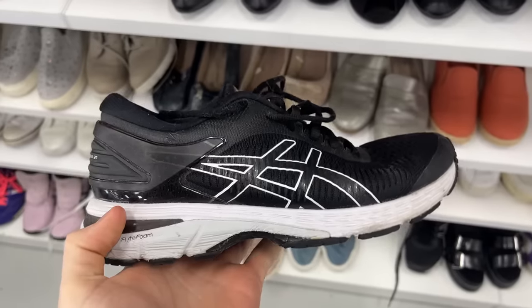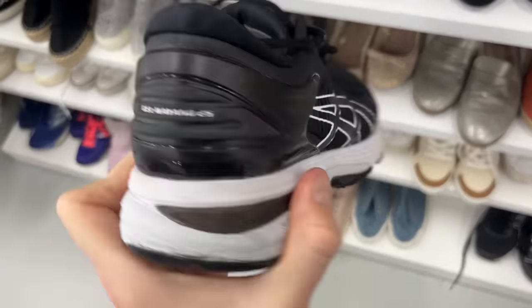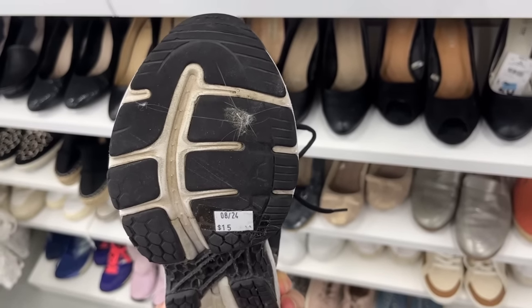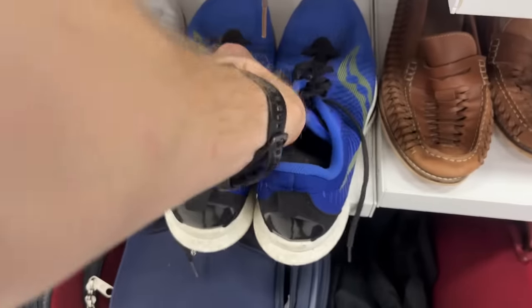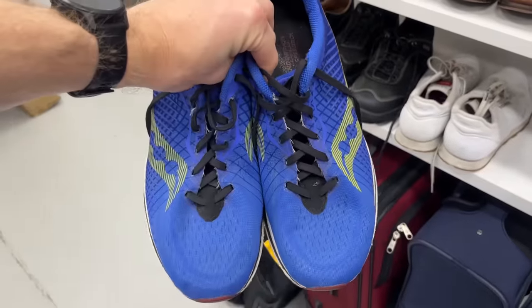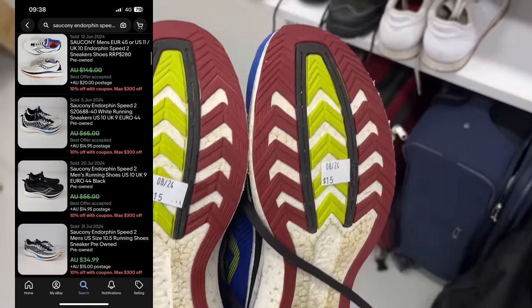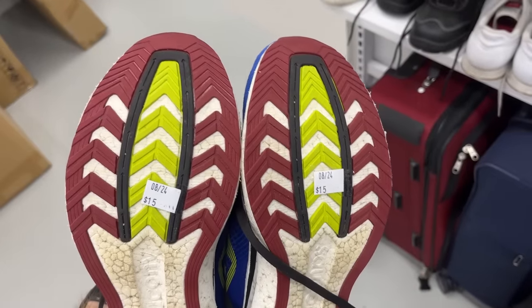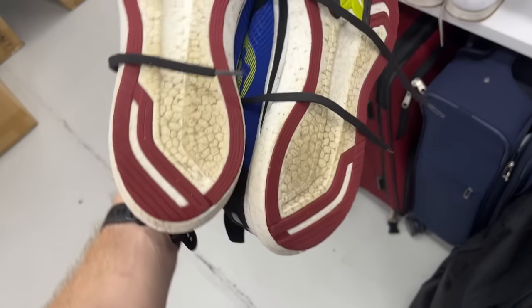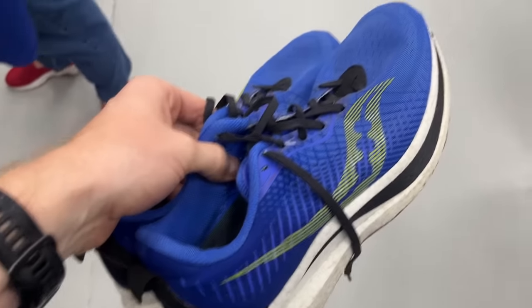Moving into the shoe section, I had a look at the Gel Cayanos — I've sold them so many times in the past. They were priced at just $15, but unfortunately there was a bit of wear on the back, so I had to say no. I said yes to these though — the Saucony Endorphin Speed 2s. For $15 this was a great price; they're actually in great condition, so I went ahead with the purchase and should be able to get a $50 conversion.